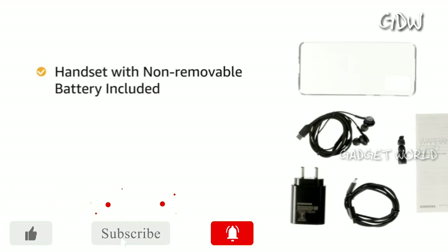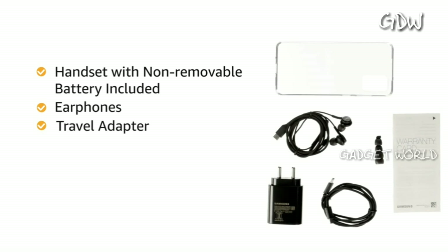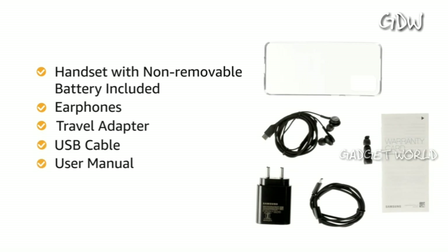The box includes the handset with non-removable battery, earphones, travel adapter, USB cable, and user manual.